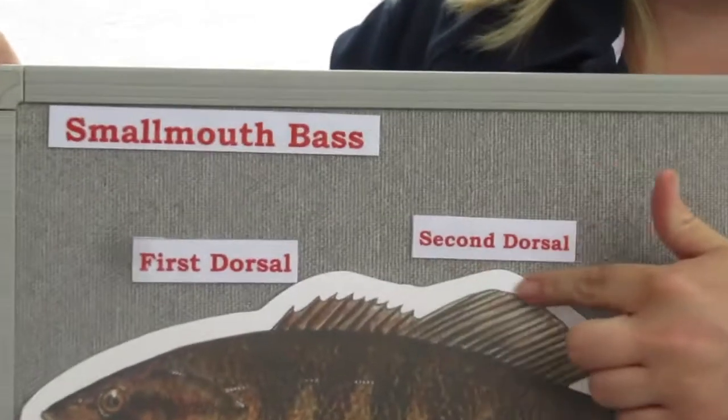One thing you'll want to look at are the fins. Pennsylvania fish can be grouped into two different types: spiny-rayed fish and soft-rayed fish. To tell which is which, you'll want to look at the dorsal fin, which is the fin that's on the top of the fish.